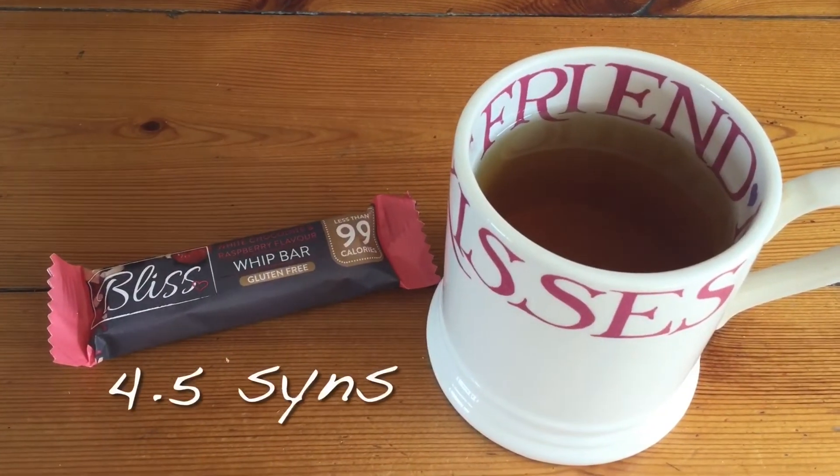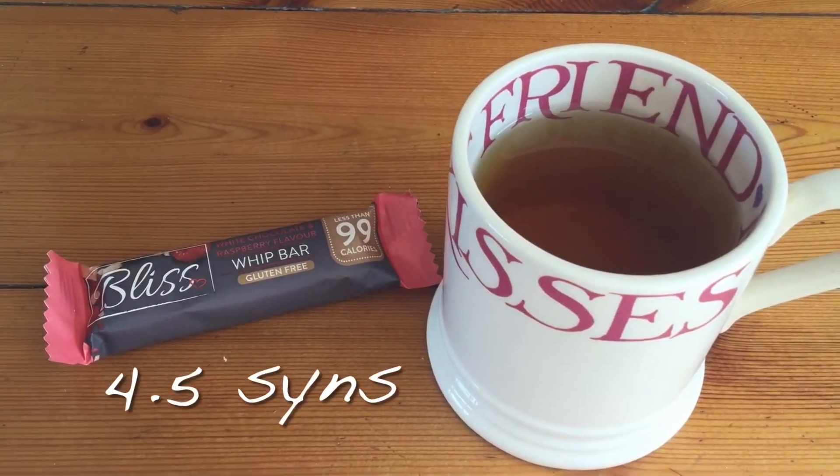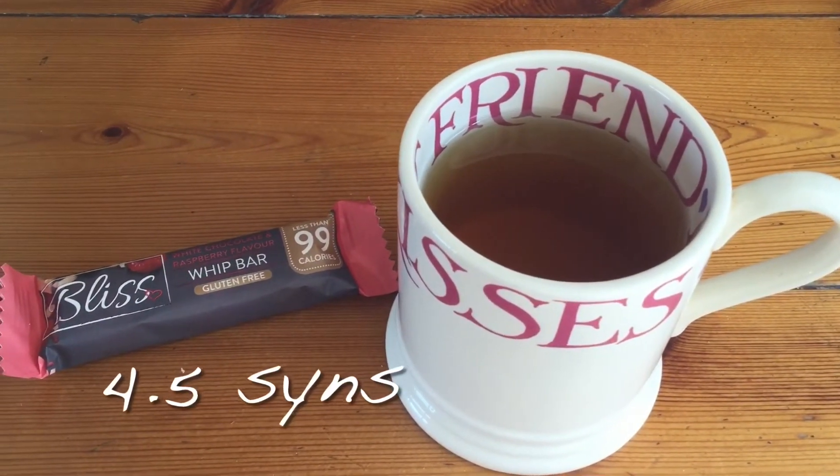I'm just having one of these Bliss Whip bars for four and a half sins and a cup of mint tea.